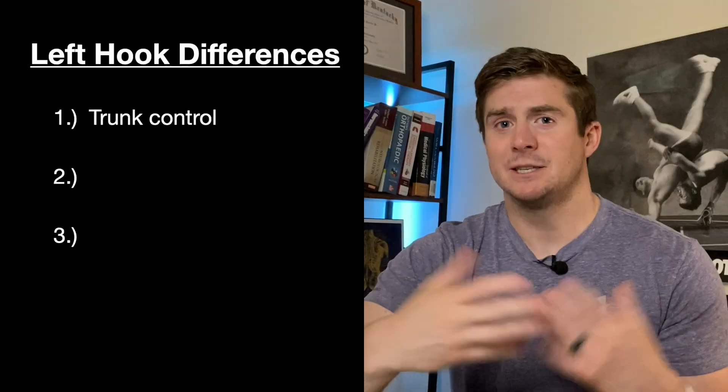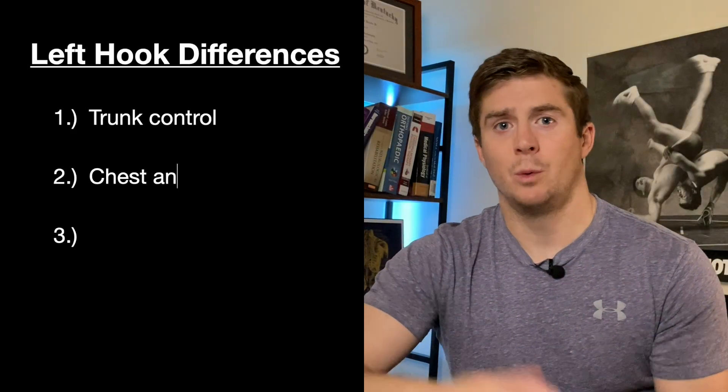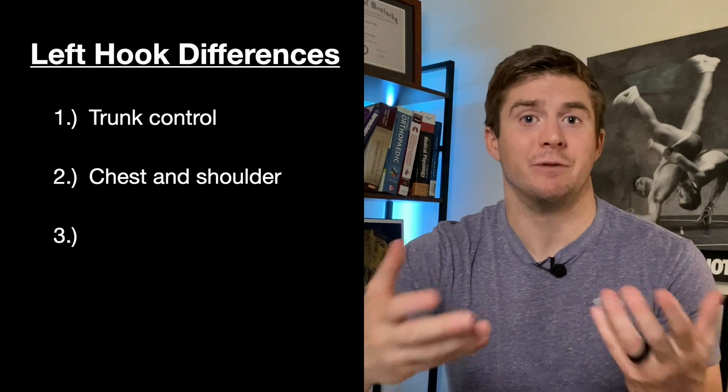In general, the more we can distribute force through the hip and the trunk, the more power we can expect in almost any athletic situation. Advantage Mike. This leads nicely into the next part of the breakdown where we look at the muscles of the shoulder and arm involved with the hook.